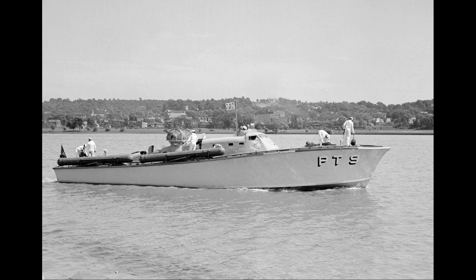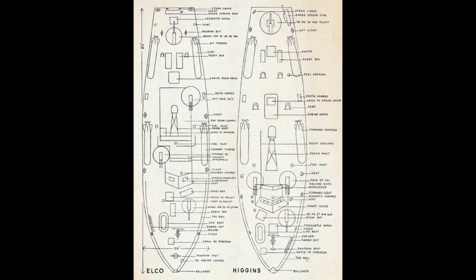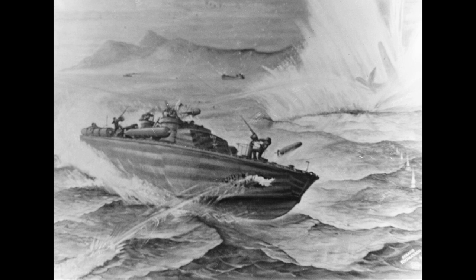During World War I, Italy, the US, and UK developed the first high-performance gasoline-powered motor torpedo boats, often with top speeds over 40 knots (74 kilometers per hour) and corresponding torpedo tactics, but these projects were all quickly disbanded after the armistice.